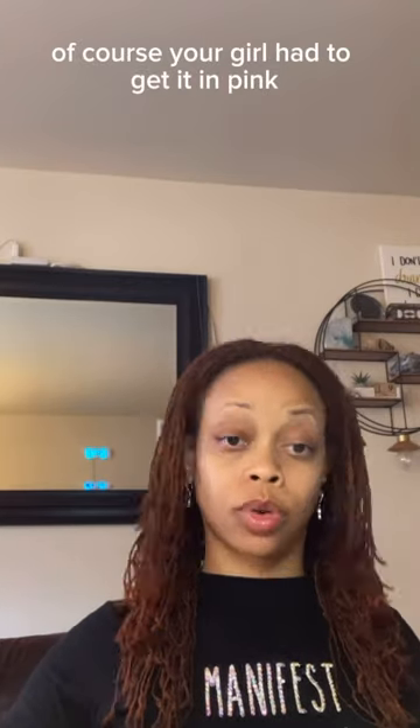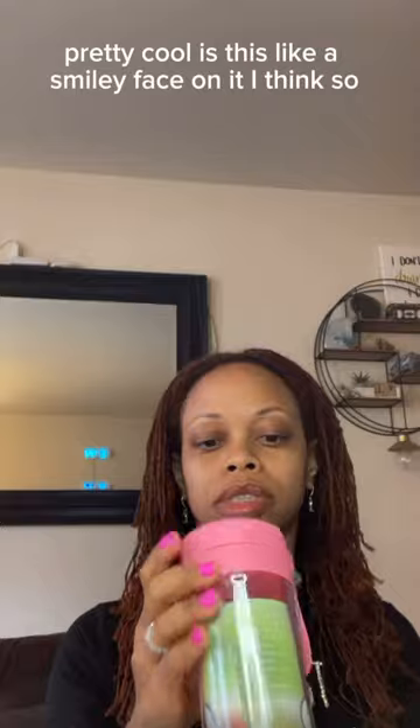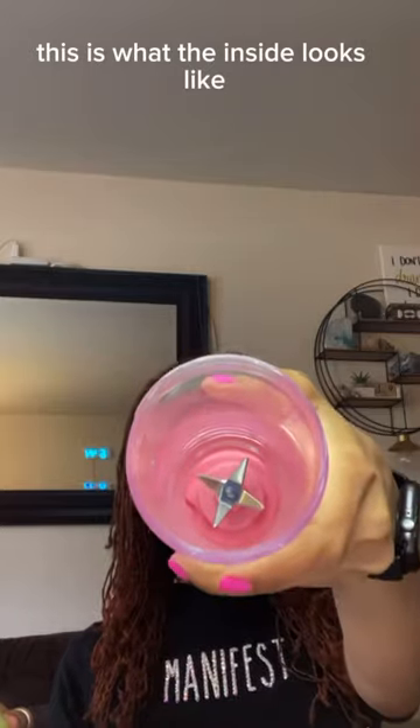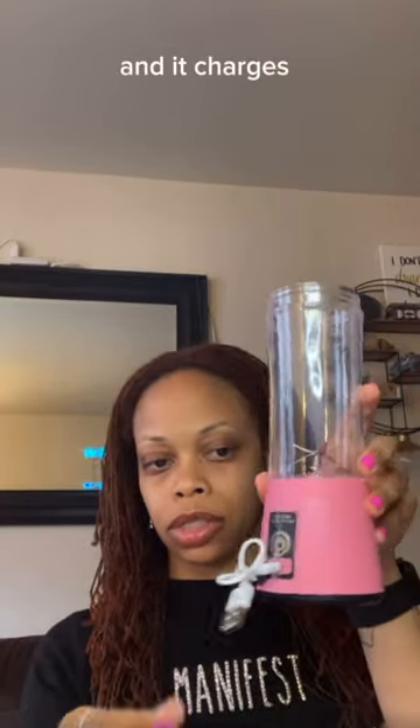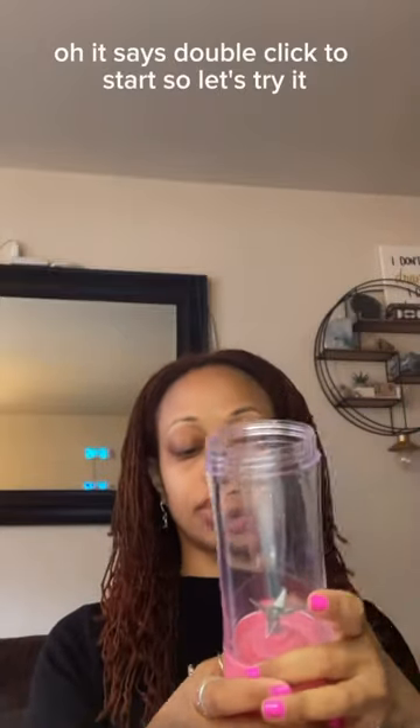The last thing, guys, is this portable and rechargeable battery juice blender. So let's check this out. Of course your girl had to get it in pink because that's my favorite color. Pretty cool — is this like a smiley face on it? This is what the inside looks like, and it also comes with the charger. It says double click to start. This thing is powerful — wow.